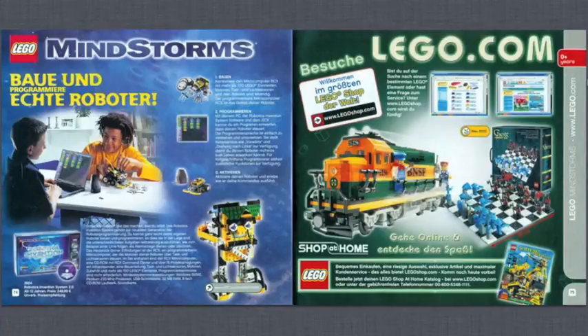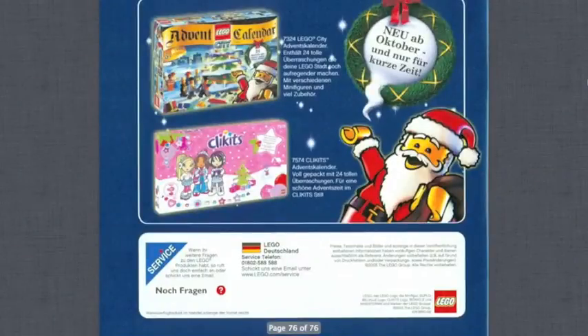Then Mindstorms — this was one of the first years of Mindstorms — followed by an ad for LEGO.com, and that's going to do it. So there's a look at the 2005 LEGO catalog. It was fun to see the older LEGO Star Wars sets, the first years of City, and the older Harry Potter sets. Let me know what you guys think — if you enjoyed this I'll do more of these. Thanks for watching, stay tuned for more videos — this is breakwizard59 and I'll see you all next time.